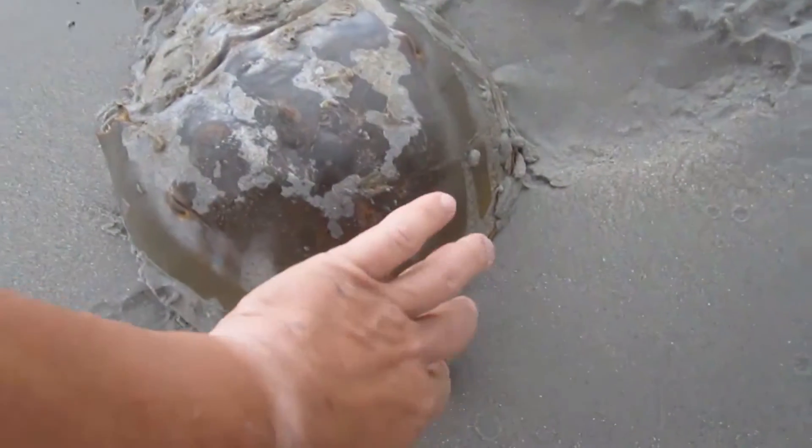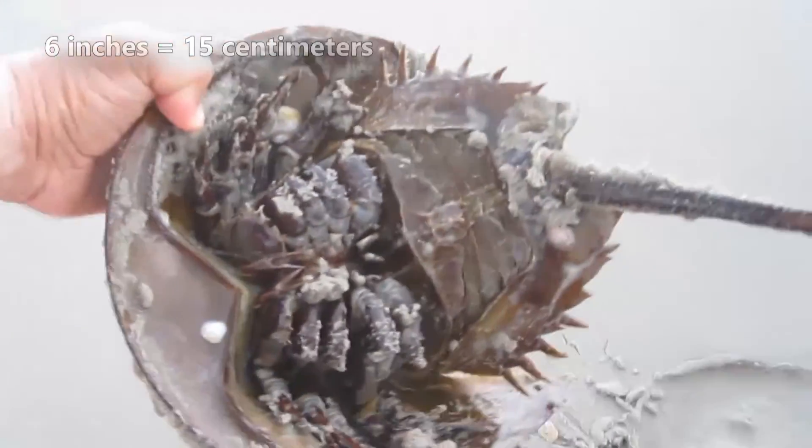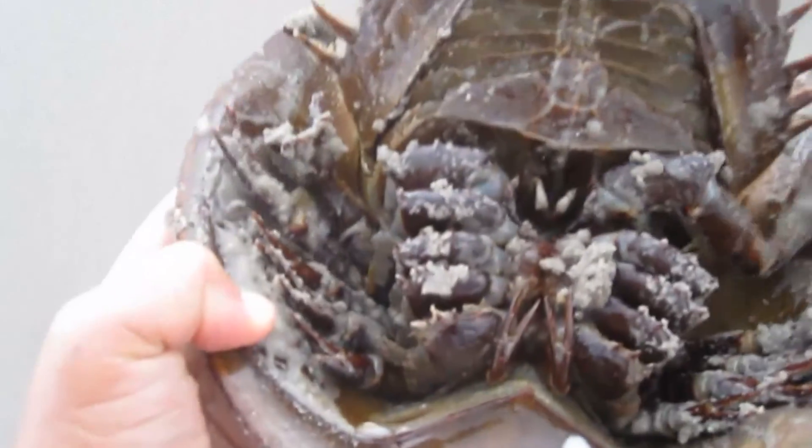Male mangrove horseshoe crabs are typically described as slightly smaller than females, although on average these invertebrates reach about 6 inches in diameter. They have specialized claws for grasping the female's shell and holding on while she drags them around the roots.